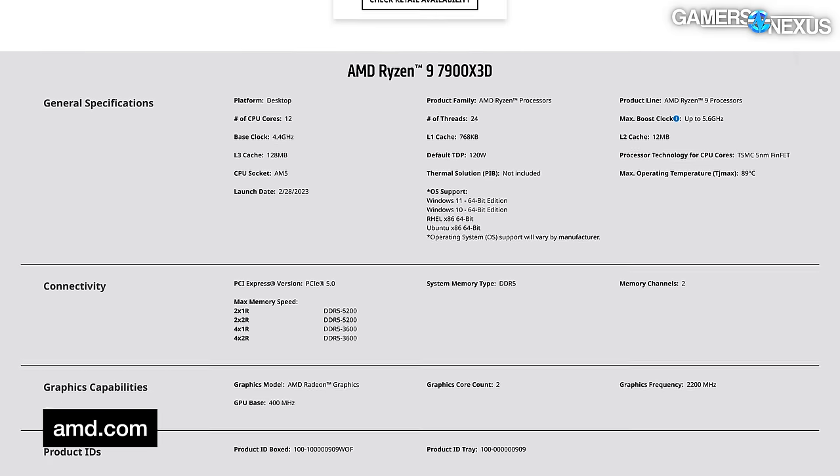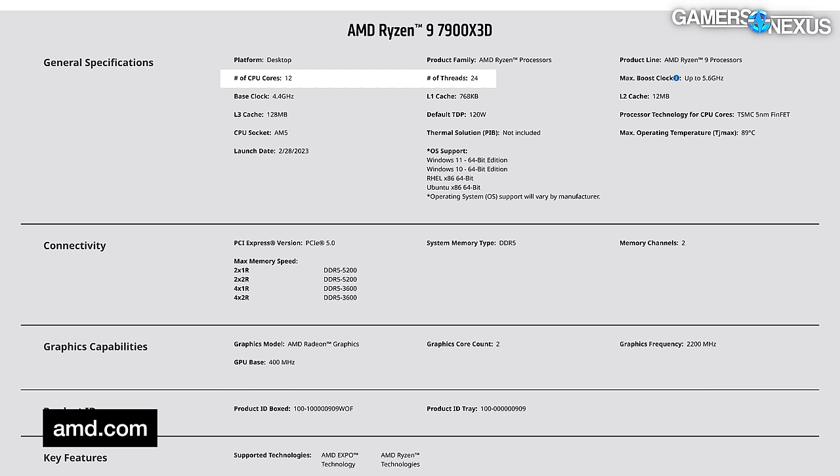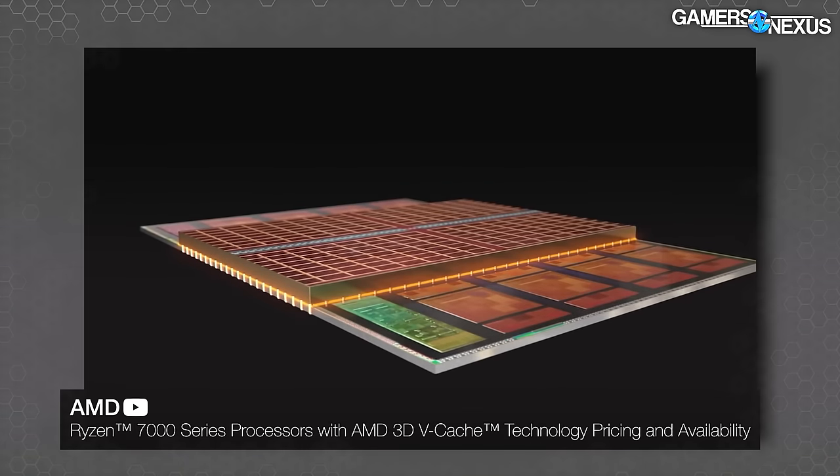The 7900X3D critically moves to a 6-plus-6 layout — that means it's a 12-core part with 24 threads because it's hyper-threaded (SMT). The 6-plus-6 layout means there are 6 cores on each CCD, and it's still the same as the 7950X3D where the cache is only on one of them. So when you park half the cores, you're down to 6 active cores plus all the cache in that column, as opposed to the 7950X3D where you were cut down to 8 cores plus all that cache.